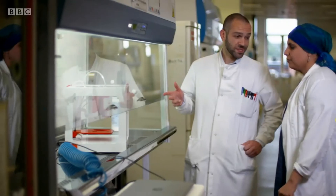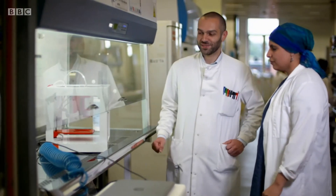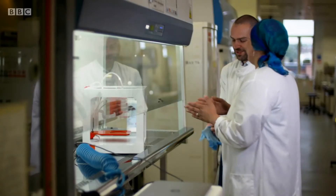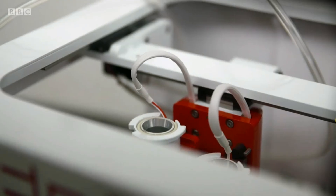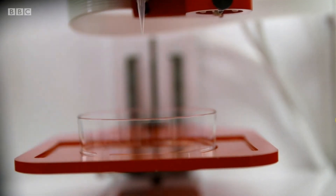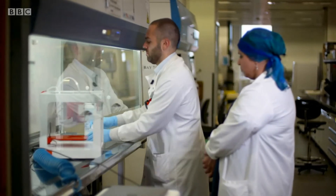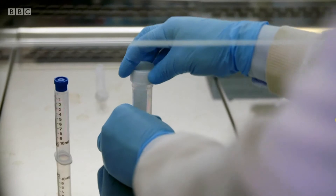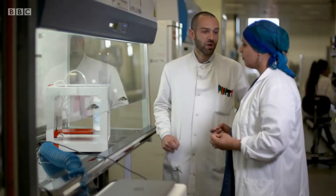So this is a bioprinter. We use this to print cells into three-dimensional tissue. Today we're going to print an ear. Just like a 3D printer, it builds complex structures layer by layer. But instead of plastics or resins, it uses human cells. These cells can be bought in commercially or donated.